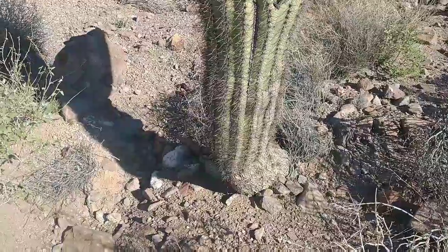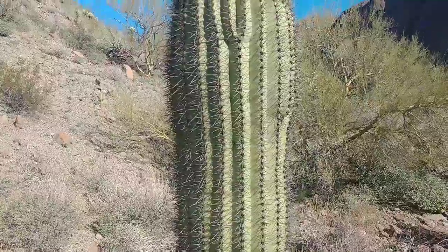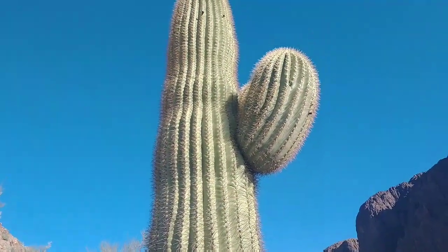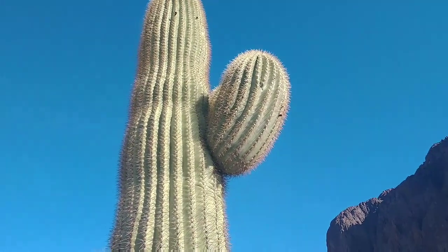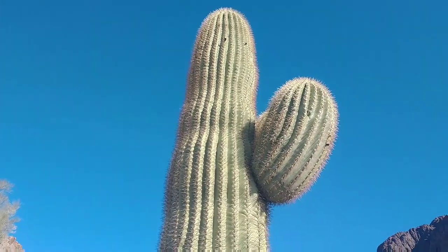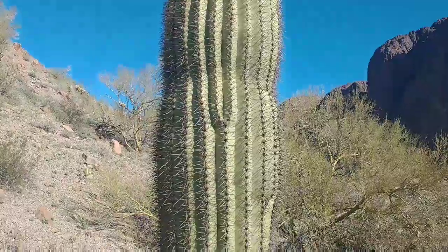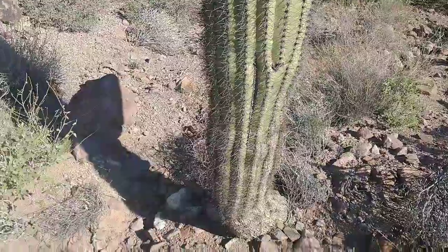Look at this perfect saguaro cactus — it's about 10 feet tall. I'm not certain on average how tall they get for each year they live. But I have been told that the reason they grow these extra arms is because the cactus senses somehow that it is off balance a bit, and it begins to grow this extra arm to add some weight on the side that's needed to balance it out a little bit more. Don't know for certain if that's true, but that's what I've heard.